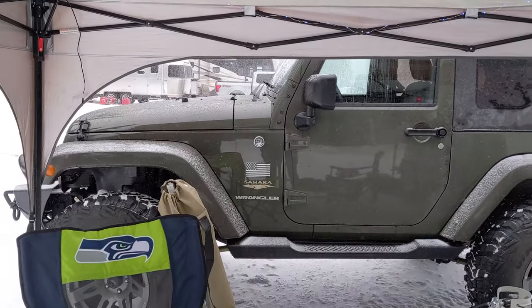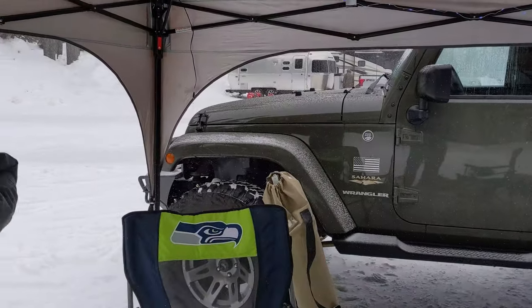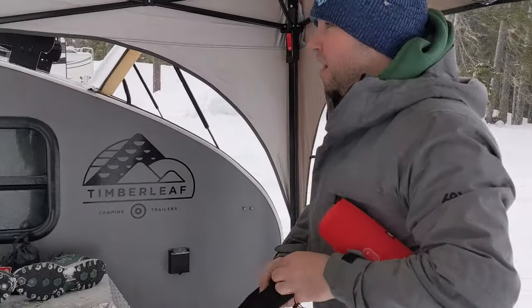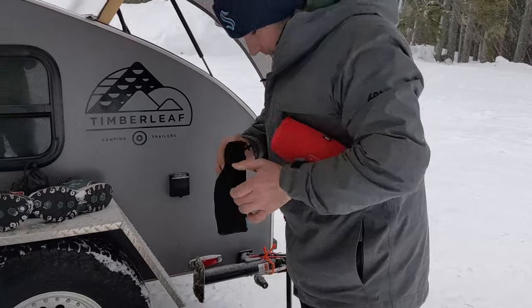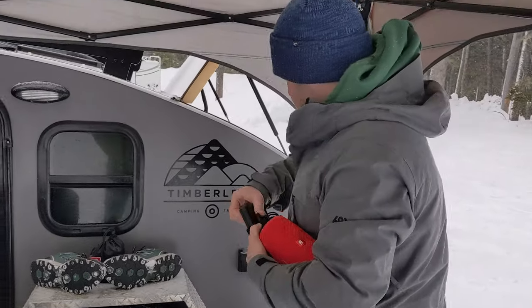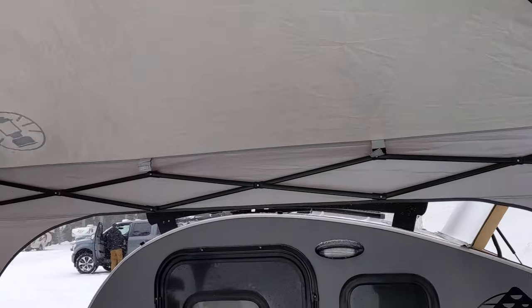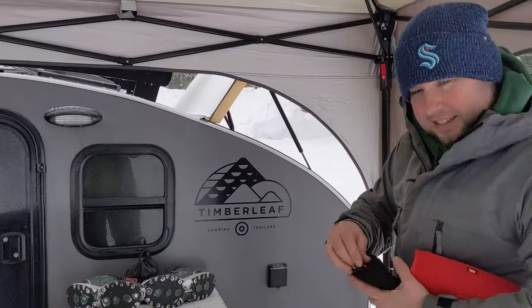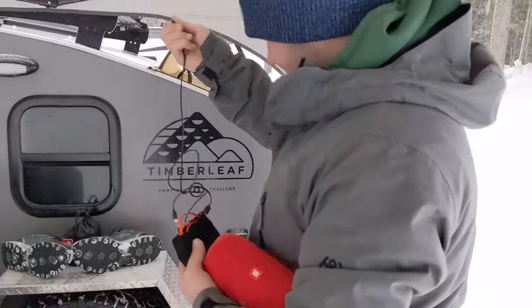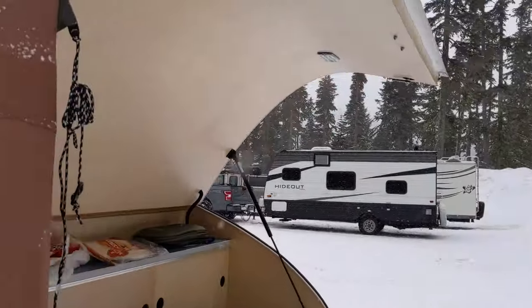Four to six inches is what we're supposed to get. We're getting out a power bank and our speaker. We're going to hang up some LED lights in our canopy here. I'll show you the full setup in a little bit, but we're going to hook them up to the power bank in the canopy as opposed to normally hooking them up in the camper, just because it's snowing.